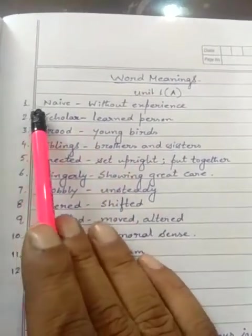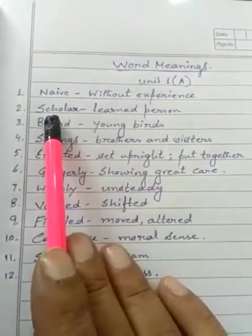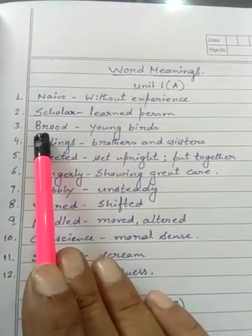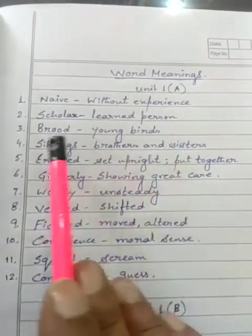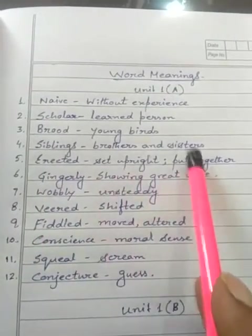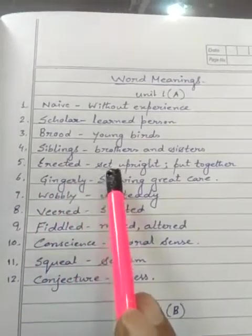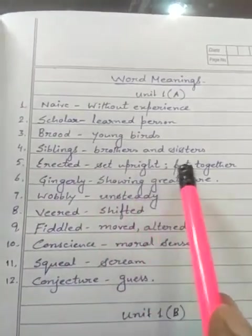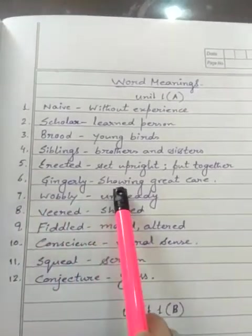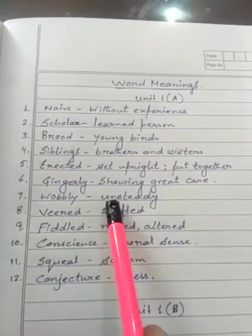So again I am repeating. 1. Naive — without experience. 2. Scholar — learned person. 3. Brood — young birds. 4. Siblings — brothers and sisters. 5. Erected — set upright or put together. 6. Gingerly — showing great care. 7. Wobbly — unsteady.